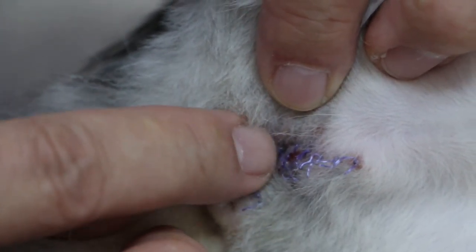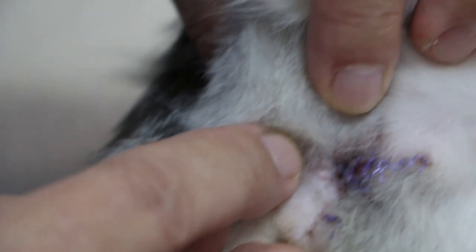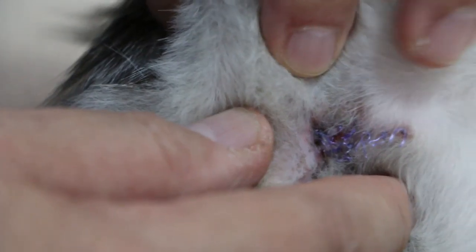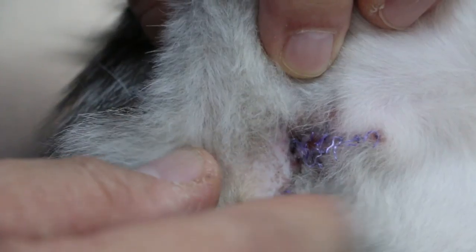Now the thing is this urethra at this moment has been closing up because the cat has been licking it. If it closes up entirely then there is a big problem, because then the cat will have a blocked bladder and cannot pee. Wait, let me check first if the bladder is ok.